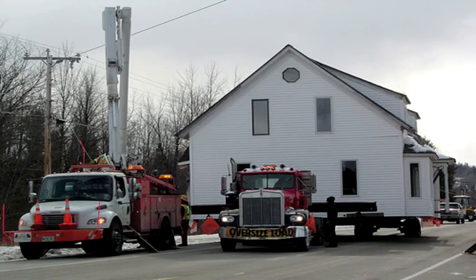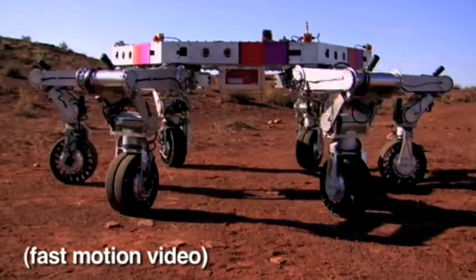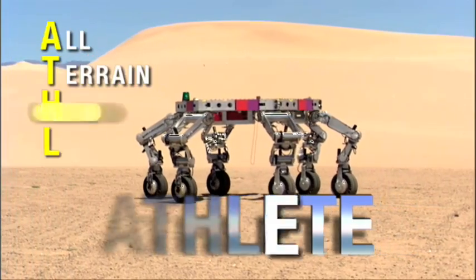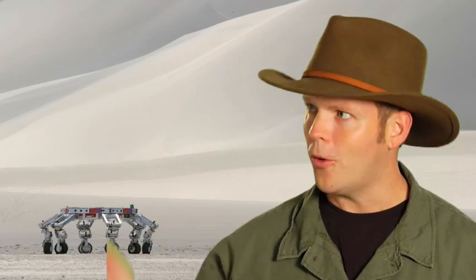Mobile homes are homes that can be taken or moved to the place where people will live in them. So back to my riddle — what do you get when you combine a mobile home with a robot? ATHLETE! ATHLETE is an acronym. It stands for All-Terrain Hex-Limb Extraterrestrial Explorer. That is a long name for a robotic vehicle that can accomplish a long list of tasks. No wonder they just call it ATHLETE.